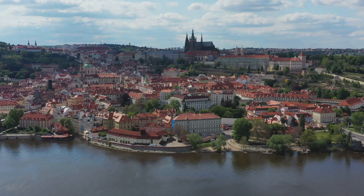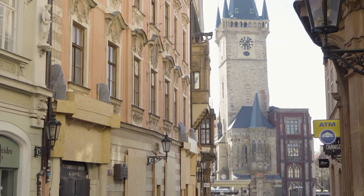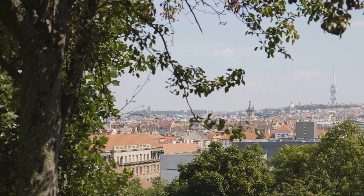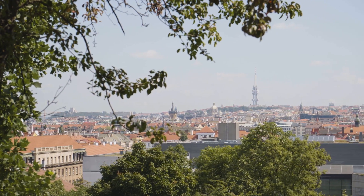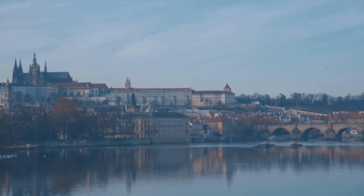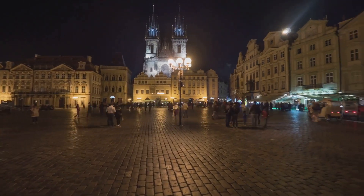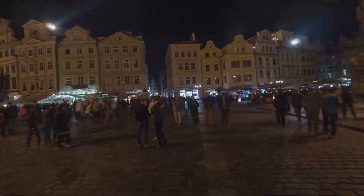Off-season adventures — Prague's best-kept secret. Here's a secret that savvy travellers know: travelling during the off-season can save you a bundle. In Prague, the shoulder season — spring and fall — offers pleasant weather, fewer crowds and often lower prices on accommodations and flights. The city takes on a different kind of magic in the off-season, with colourful foliage in autumn and blooming flowers in spring. Travelling during the shoulder seasons is a great way to experience Prague at a more relaxed pace and often at a lower cost.